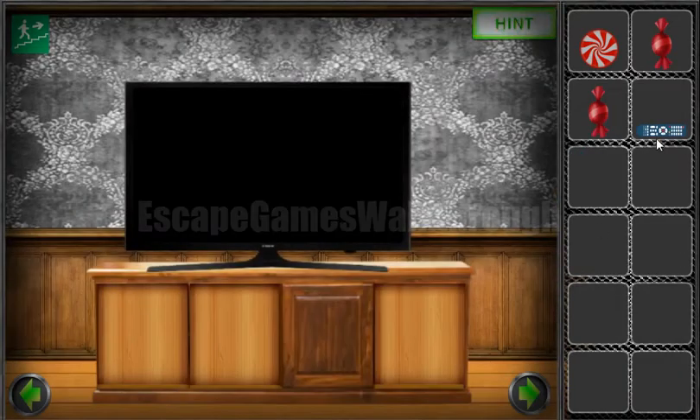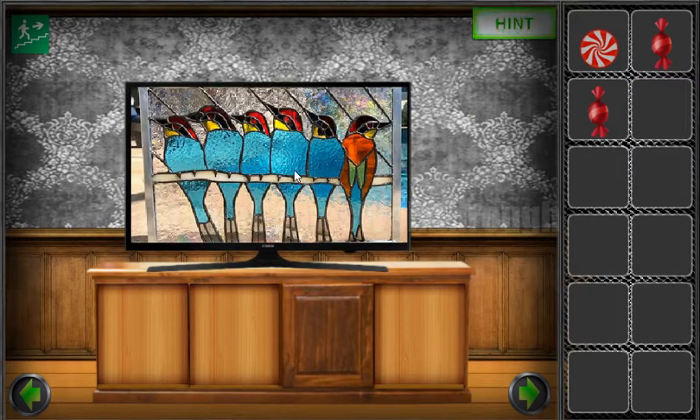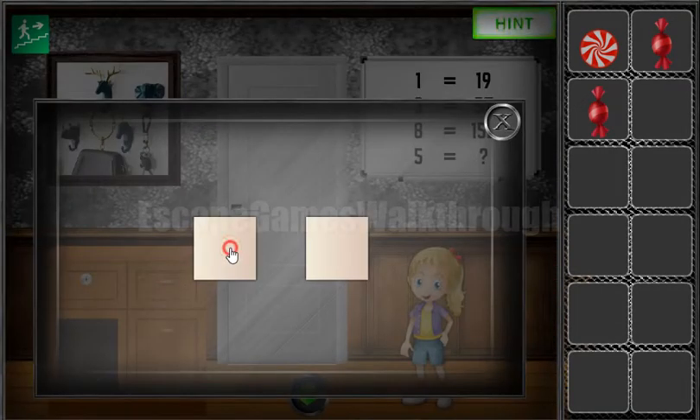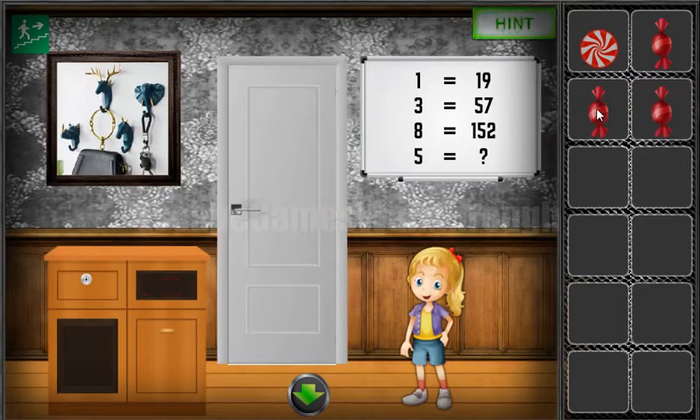Let's turn on the TV. Here we can see birds: five birds looking to the left and only one to the right — one, two, three, four, five, and one to the right. Here's the third candy. So let's give them to that girl and get the key.